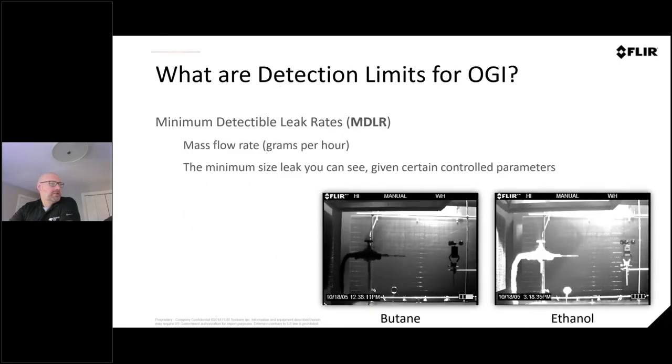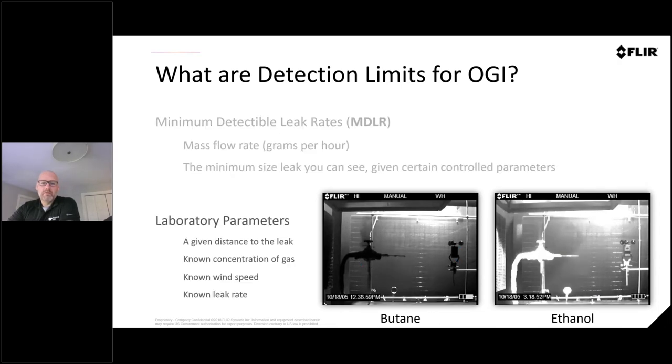Let's talk about some of the detection limits. These are some of the initial tests from back in 2005. We're looking at butane and ethanol. Butane shows us an absorptive plume — that's what we refer to as these black plumes. A lot of the imagery is done in black and white, because you've got more rods than cones in your eyes, so you can see higher contrast differences in black and white than in color. On the ethanol side, we've got an emissive plume — the gas is actually emitting more energy than the background. These were the original laboratory tests: one meter away with zero wind speed.